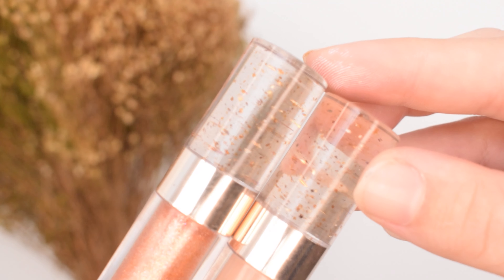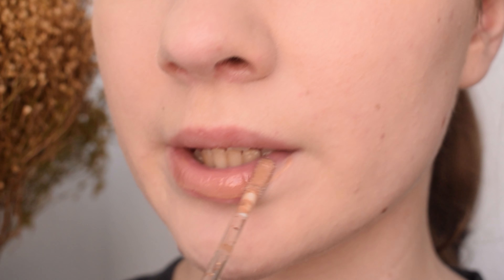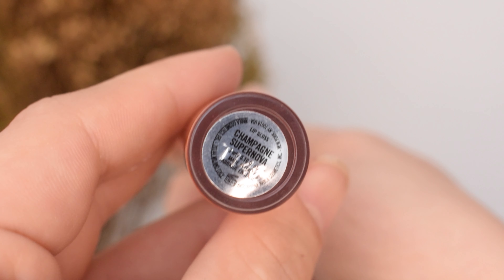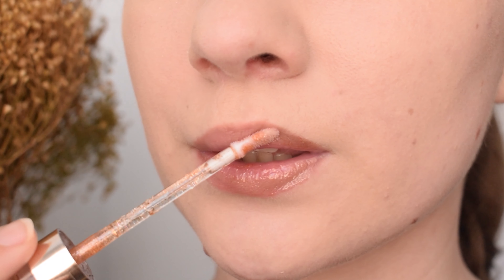I also picked up two of their new lip glosses — the NABLA Shine Theory lip glosses. I picked up District, described as a sheer honey nude with no pearls, and Champagne Supernova, described as a transparent base with bronze, gold, platinum, and peach micro sparkles — so a gloss with glitter. The Shine Theory lip glosses retail for €13.90. They are said to have a thin, ultra-mirrored formula that gives extraordinary shine, with a wet, multi-dimensional, super luminous and non-sticky finish — perfect also as a top coat over lipstick.